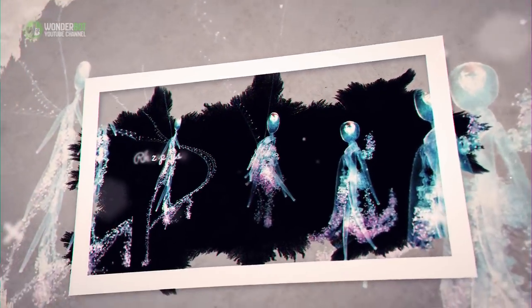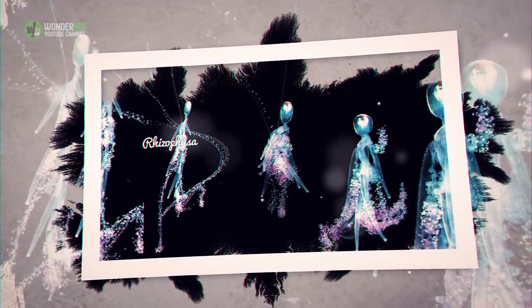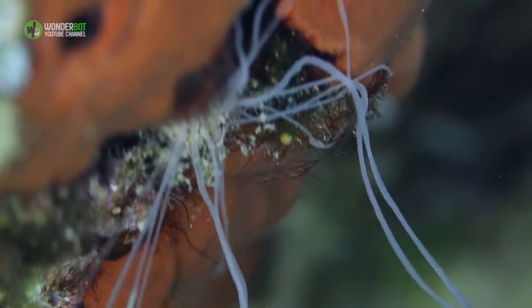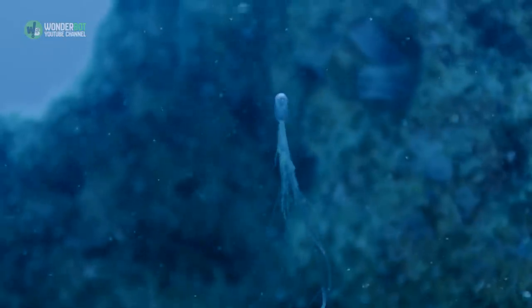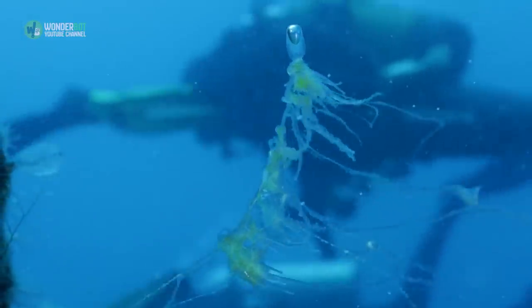Rizophiza. Like the squid worm, the Rizophiza measures out at only 4 inches in length. Unlike the squid worm, the Rizophiza is a predatory creature whose tentacles can extend several feet in search of prey. It's actually similar to the Portuguese man-o-war, a venomous hydrozoan with a painful and powerful sting.